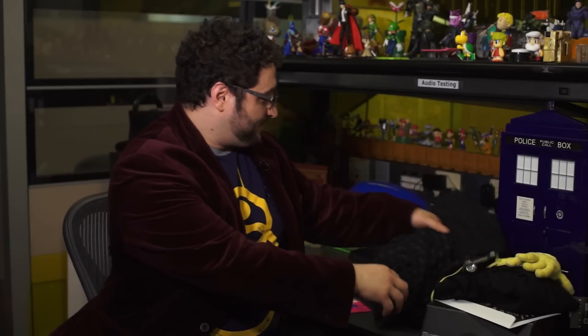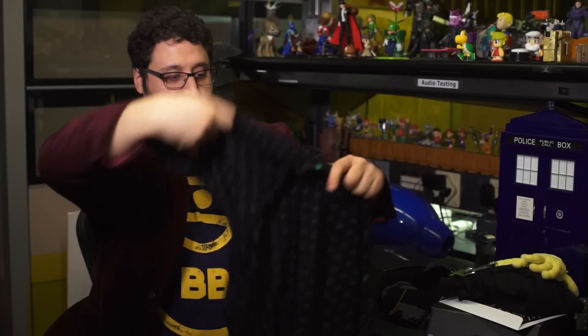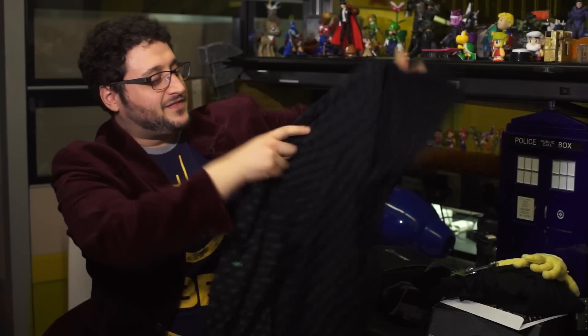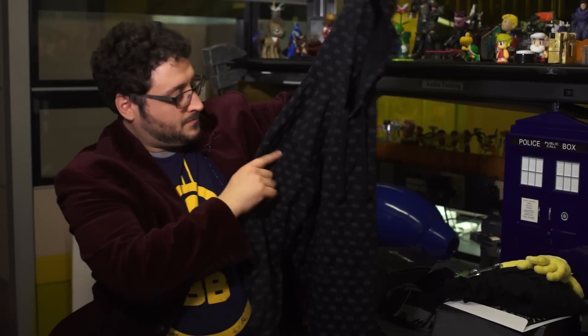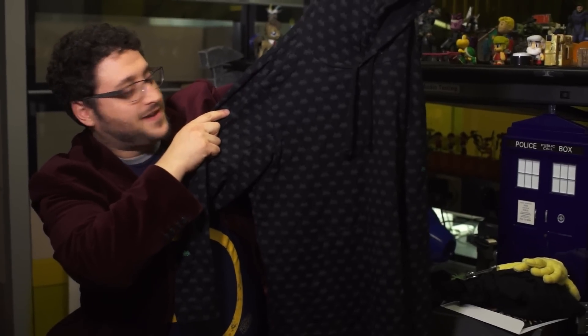First, check out the wearable for the month — it's also the same Invasion theme. This is a Space Invaders pullover hoodie. It's much lighter than, say, a hooded sweatshirt, but it's a good spring hoodie. And it's got aliens all over it — they're Space Invaders aliens.